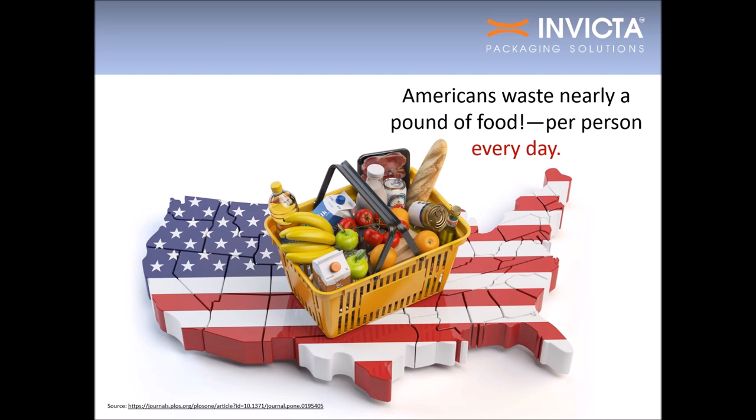Food waste is a big problem in America. On average, U.S. consumers waste 422 grams of food per person per day — that's nearly a pound of food each day. Though the term food waste applies to food left on the plate as well, the majority of food waste comes from spoilage.